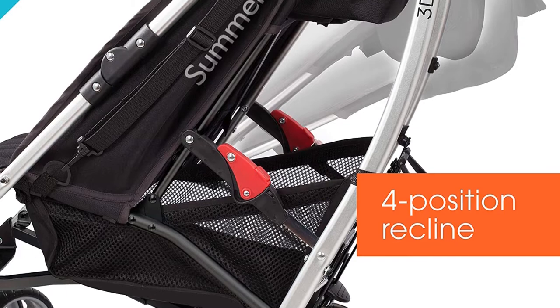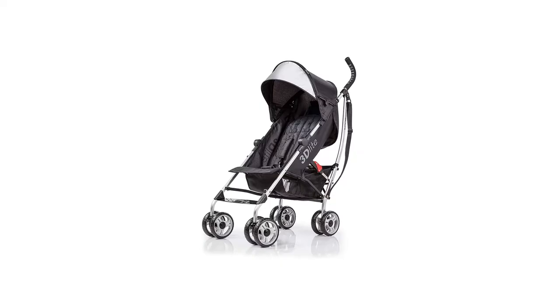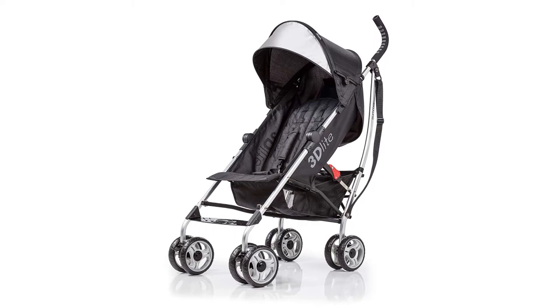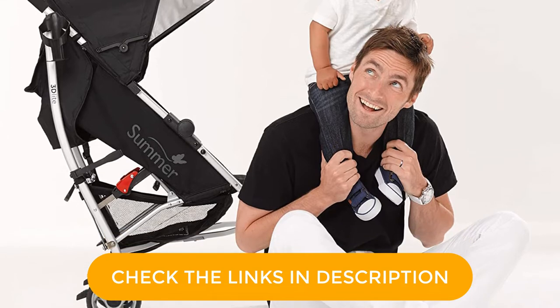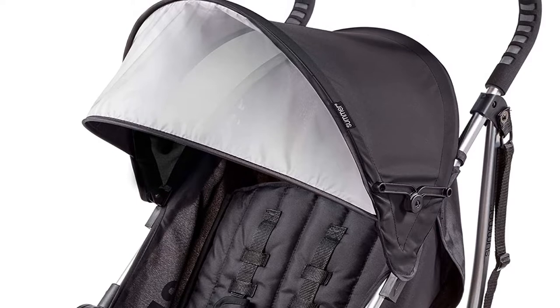A few things stand out with this stroller. First, it's lightweight — only about 13 pounds — thanks to the stroller's aluminum frame. Then there's the long list of great features: a simple, compact fold, a built-in carry strap, a reclining seat that lays nearly flat, comfy seat padding, a large adjustable canopy, and an XL storage basket underneath that easily holds all of your stuff.